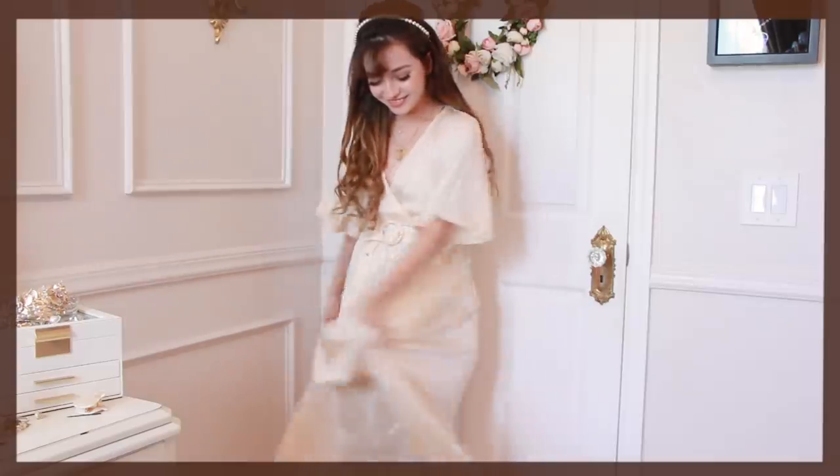This cream pleated dress is so silky and so flowy in the wind — similar to my first outfit, here is that seashell-type fabric I was mentioning earlier.